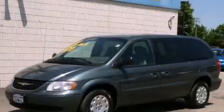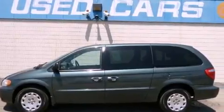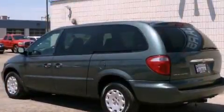This is a 2002 Chrysler Town & Country, room for the entire family. It features a 3.3-liter six-cylinder engine and an automatic transmission.